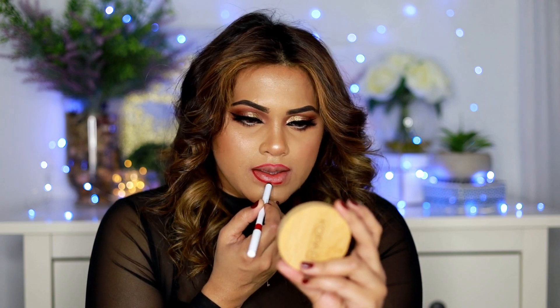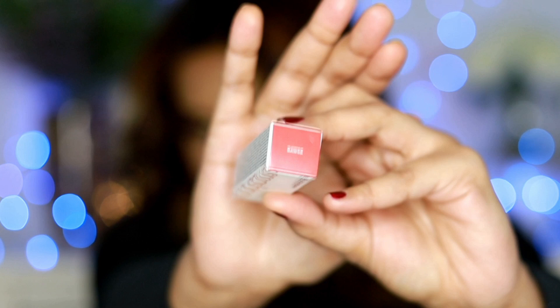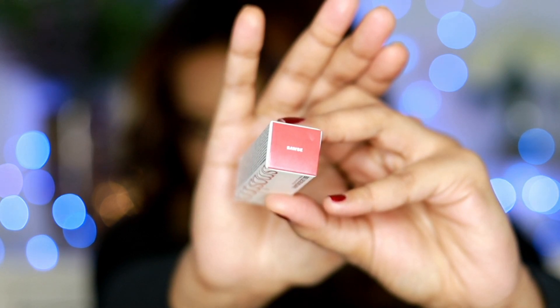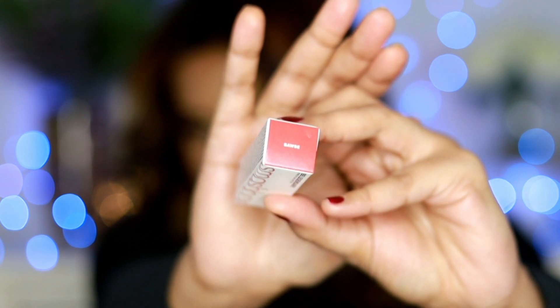This lip liner is really, really beautiful. It felt super hydrating on my lips. I've tried different kinds of lip liners before and usually can't use them without Vaseline, but this lip liner just glided on almost like a lipstick — or actually, a crayon would be the right word.